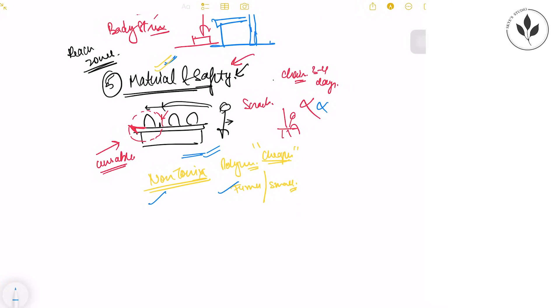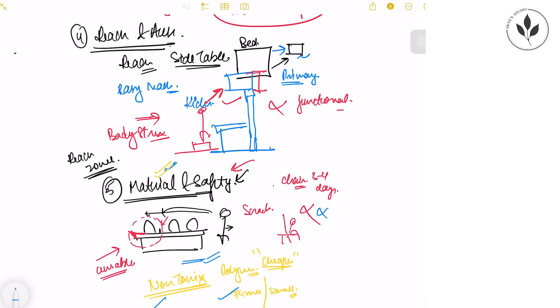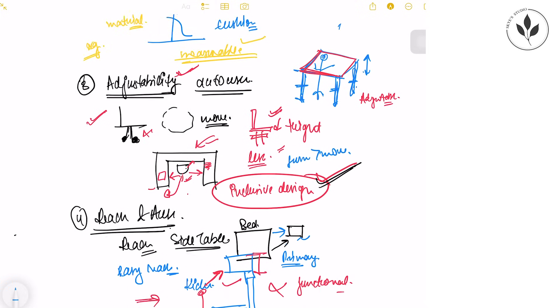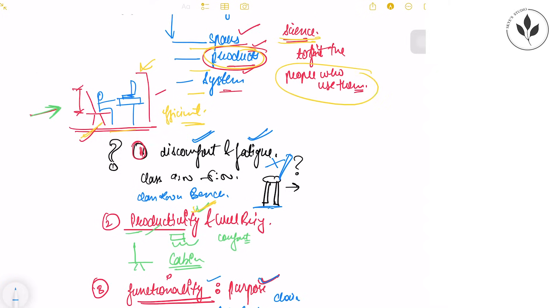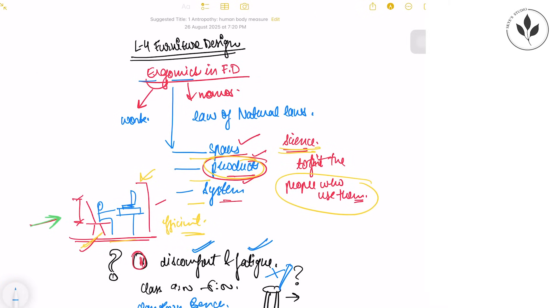Those were the five principles of ergonomics to follow while designing any kind of furniture: anthropometry, comfort, adjustability, reach and accessibility, and material and safety. Ergonomics is not only for designing products or furniture — it is also used in designing any kind of space, policy, or system that benefits the whole human race. In the next lecture, we will study the common ergonomic rules for basic furniture such as chairs, tables, beds, dining tables, and workstations, discussing their detailed dimensions.